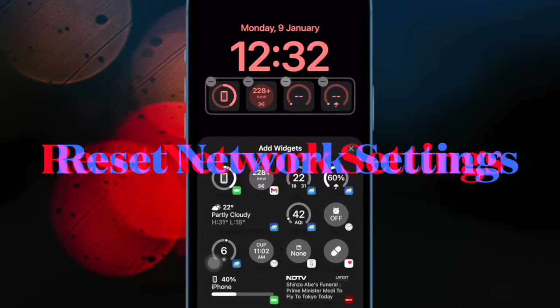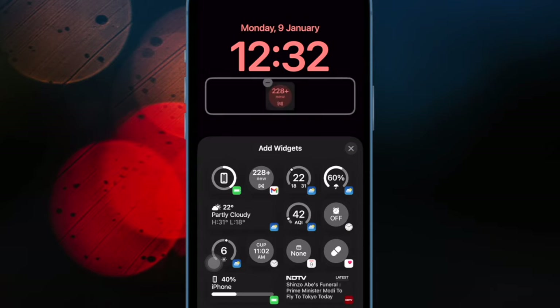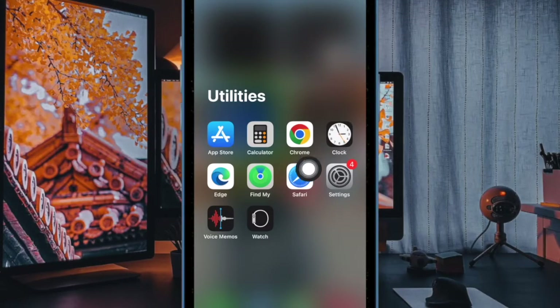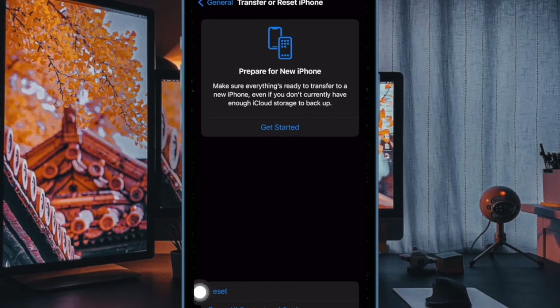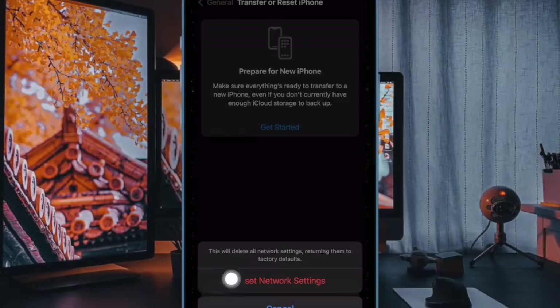Next up, I will recommend you to reset the network settings on your iPhone. When it comes to resolving a network-related issue on iPhone, resetting the network settings has long been a reliable fix. On your iPhone, navigate to the Settings app, then select General. After that, scroll down to the bottom of the screen and choose Transfer or Reset iPhone, then select Reset. After that, select Reset Network Settings, then enter your device passcode and confirm the action.